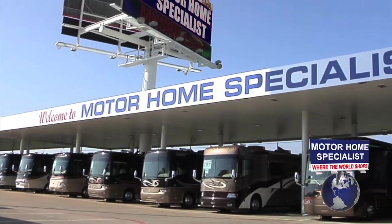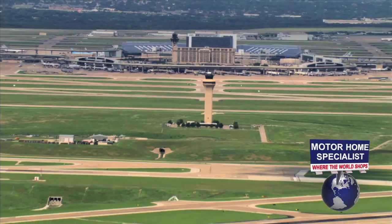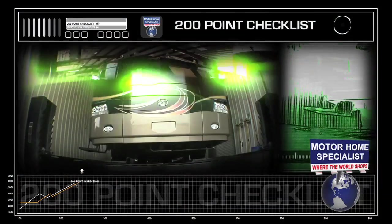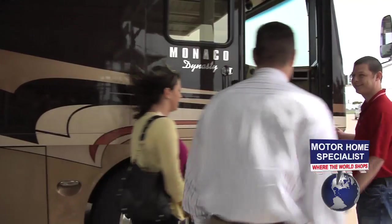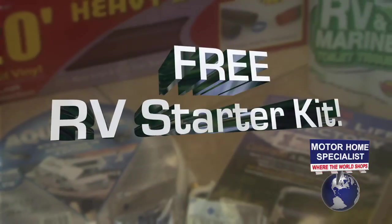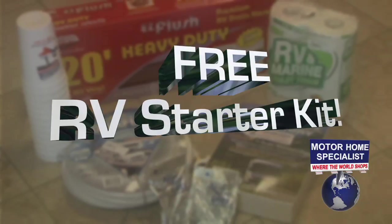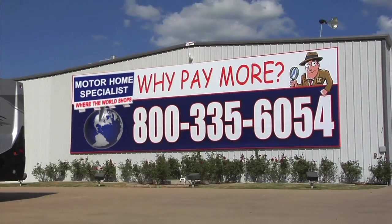We sell RVs to people literally all over the world. If you're flying in, we will pick you up at the airport and bring you to your new RV. Each new RV goes through a rigorous service checklist twice before your arrival. Once here, you will be greeted by a service tech and shown how everything works. You will also receive an RV starter kit that includes a new water hose, sewer hose, chemicals, campground guides, and much more. Thanks for watching — we look forward to hearing from you soon.